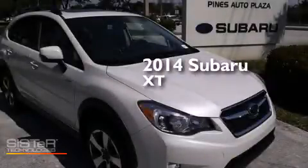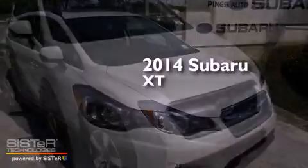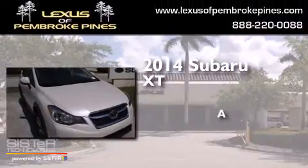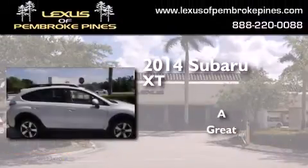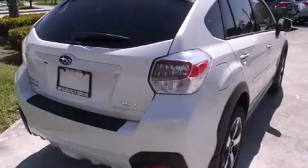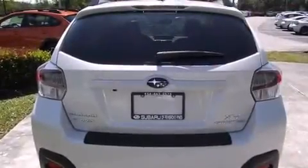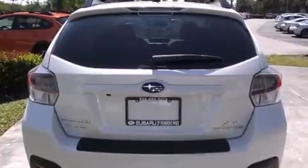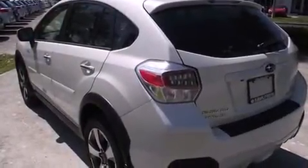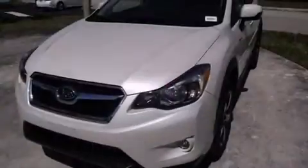This is a brand new 2014 Subaru XT. Features include a navigation system, Bluetooth cell phone integration, voice activation technology, leather seats, side curtain airbags, a heated driver's seat, and air conditioning with automatic climate control, cruise control.